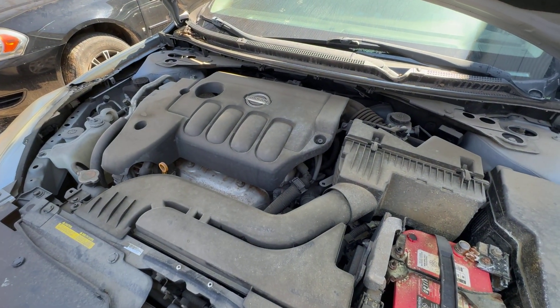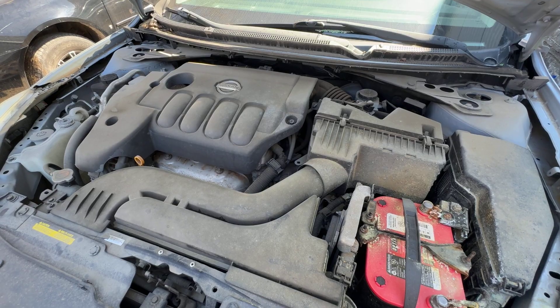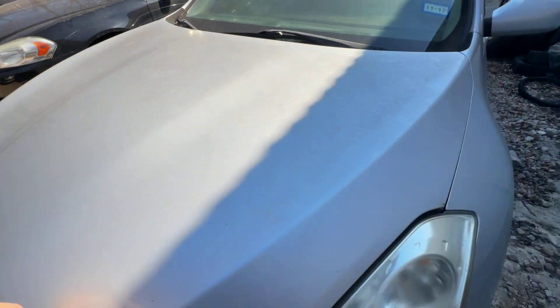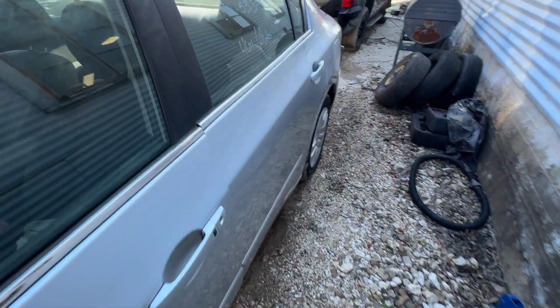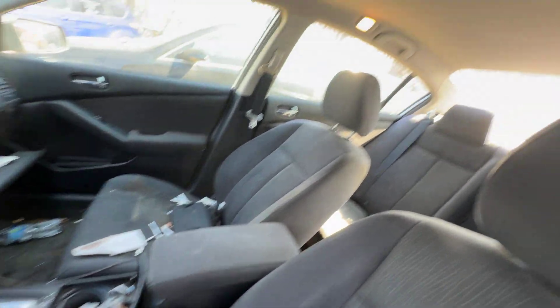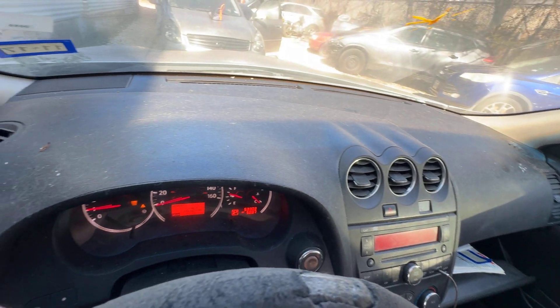Let's check that under the hood. On the interior, we have black seats. Headliner looks good. Automatic transmission. Dash is clean as well.